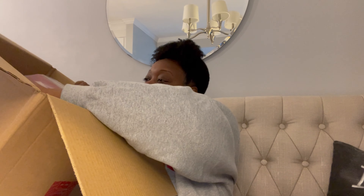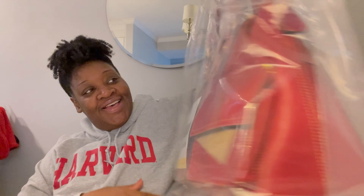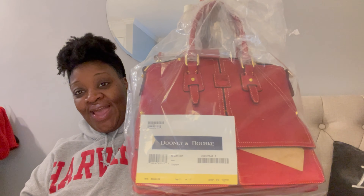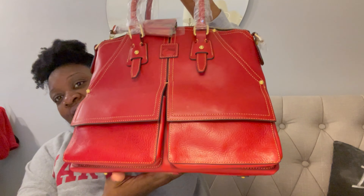I also do a full review on this bag that I will link below. Alright guys, so this is the box — just opening it up here. I got this purchase a couple of days ago when I saw it on sale, and I posted it on my Facebook account. Here it is — this is another Clayton Florentine in the color red, and she was number 71 of 75.